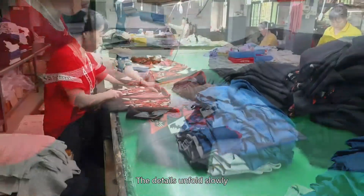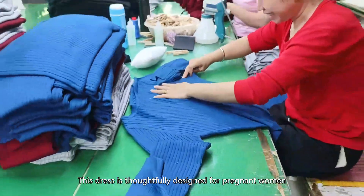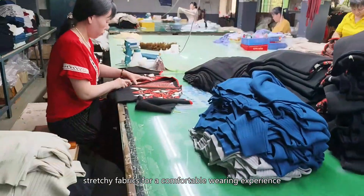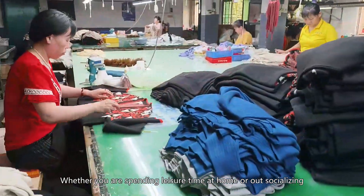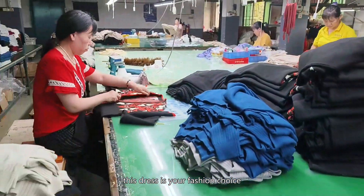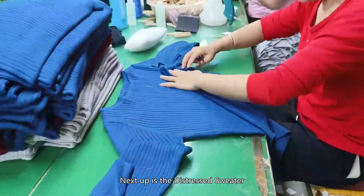First, let's look at this maternity sweater dress. This dress is thoughtfully designed for pregnant women. It is made of soft, stretchy fabrics for a comfortable wearing experience. Whether you are spending leisure time at home or out socializing, this dress is your fashion choice.